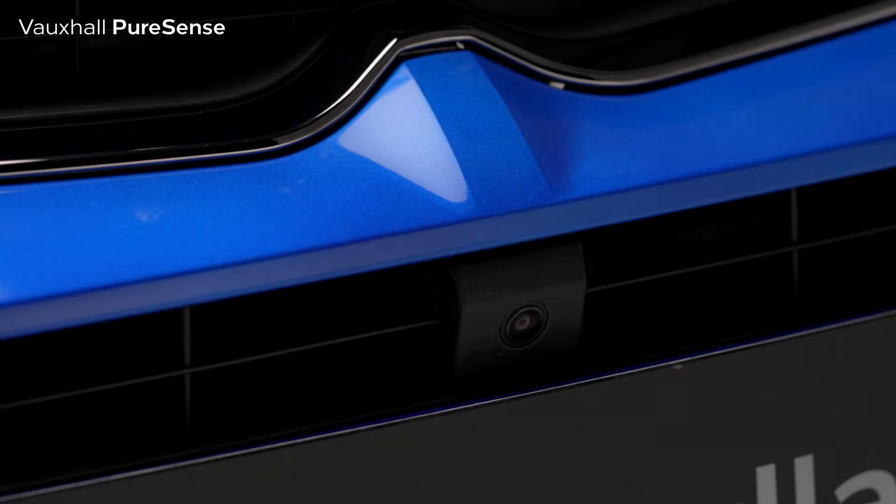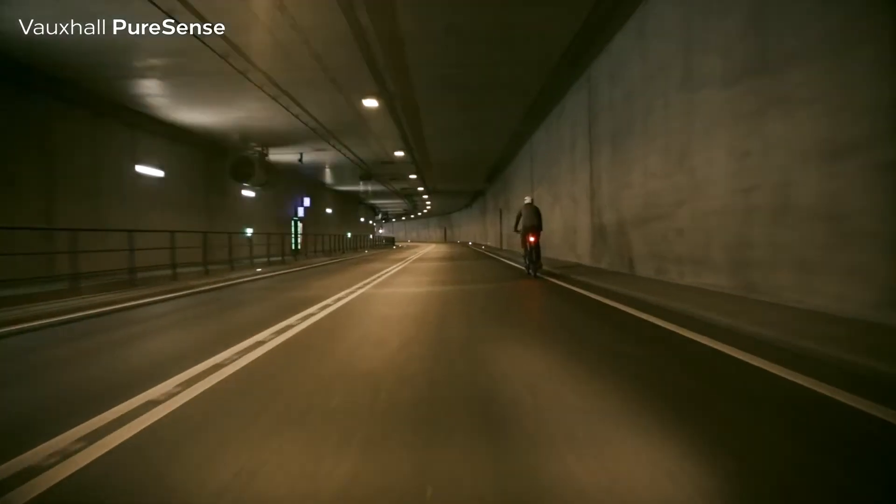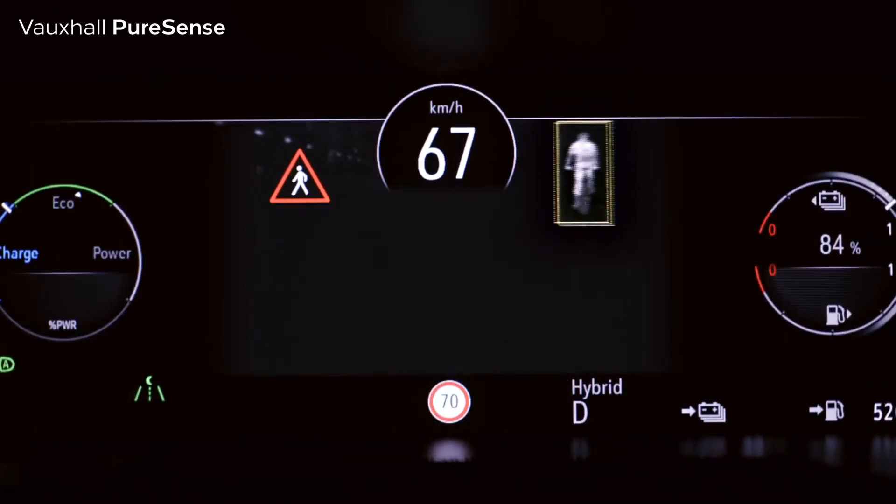The night vision uses infrared cameras mounted on the front of the car that can detect people and animals up to 100 metres ahead. The system can then warn the driver by showing their position on the main 12-inch digital instrument display.